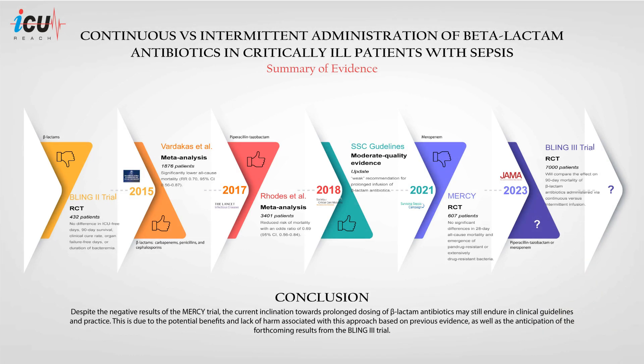In conclusion, despite the negative results of the MERINO trial, the current inclination towards prolonged dosing of beta-lactam antibiotics may still endure in clinical guidelines and practice. This is due to the potential benefits and lack of harm associated with this approach, as well as the anticipation of the forthcoming results from the BLING-3 trial. Thank you for watching.